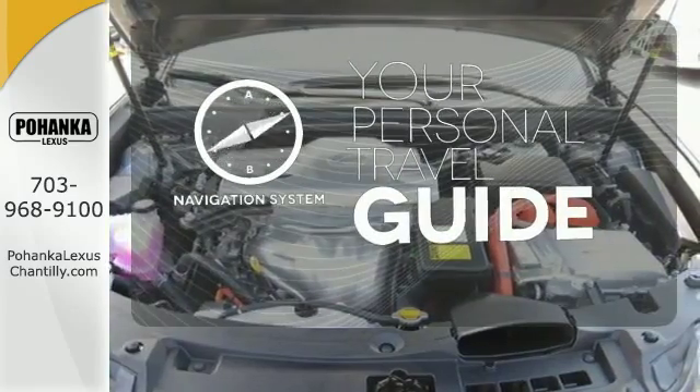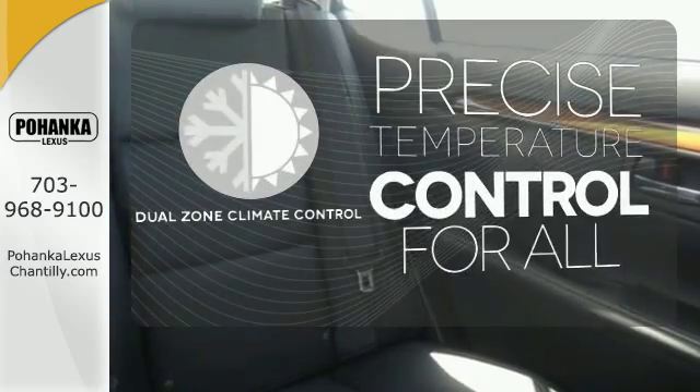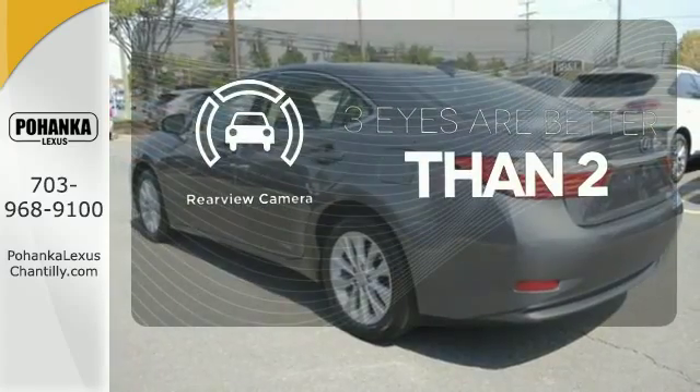It comes with a navigation system to easily guide you to your destination. No one will complain about the temperature with the dual-zone climate control. The backup camera gives you a clear picture of what's behind you.